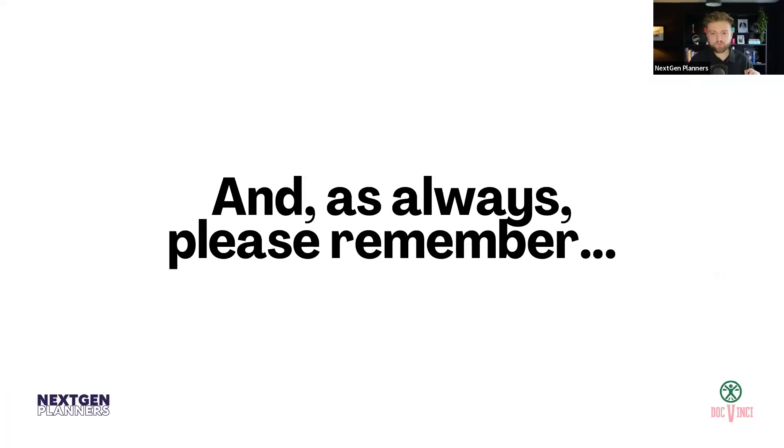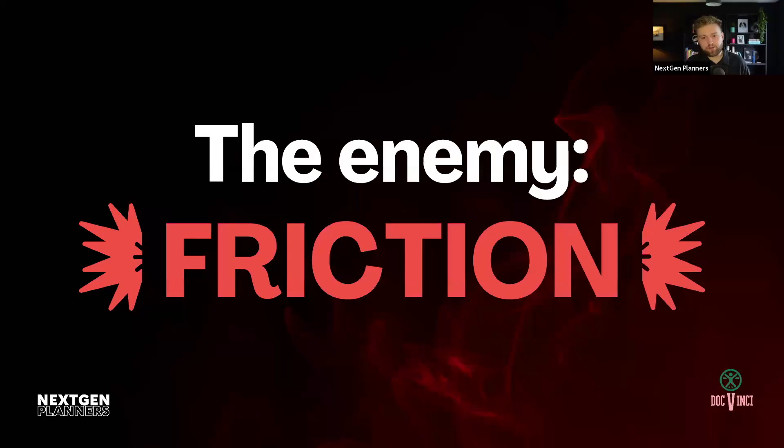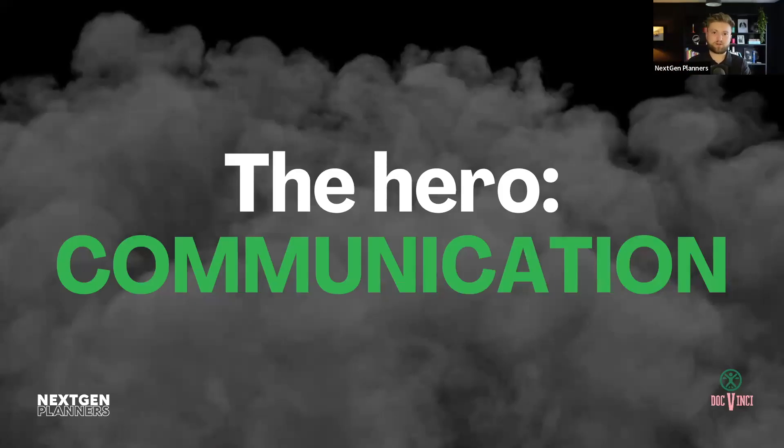Please remember that the enemy is friction. That's the thing that we really, really want to put in the bin — we want to get rid of this as much as we possibly can. We're never really going to get to a frictionless experience because there's always friction — there's always going to be some things that clients just don't like doing. But what we can do is just try and reduce that amount of friction as much as we possibly can. The way to do that, as we've talked about today, is with the hero in this scenario: communication — just constantly telling clients where things are, what's going on, this is what we're doing, this is why we're doing things. The world-class firms are communicating with their clients really well, really professionally, really nicely. And that's usually what sets them aside from the other firms who aren't doing this kind of stuff.